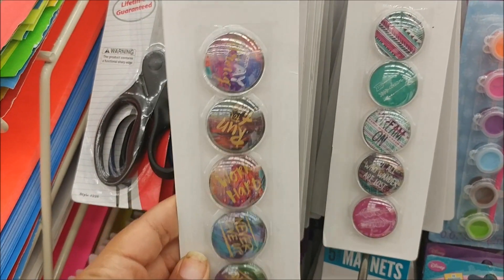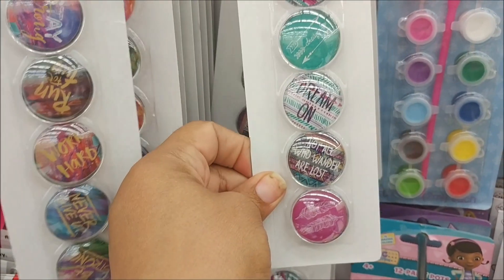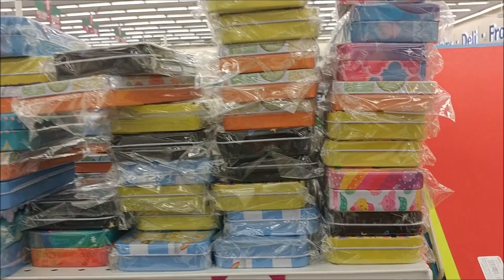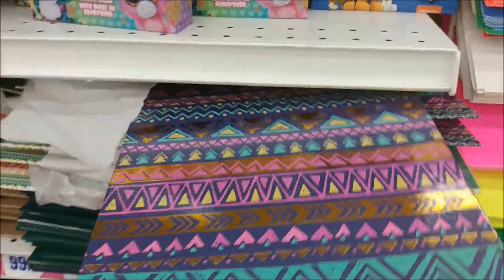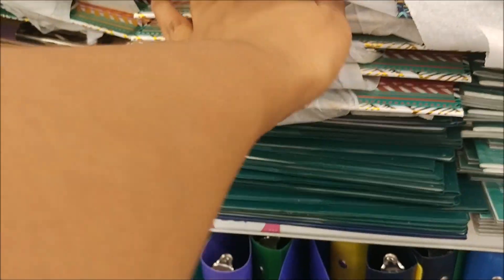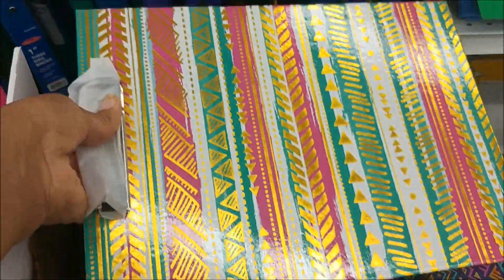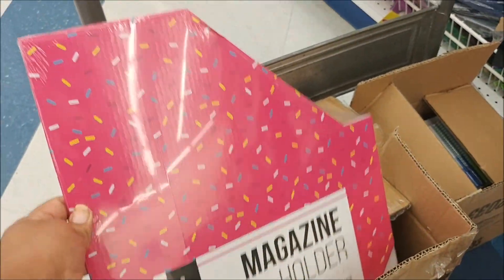These are cute. Look at these magnets — 'Stay Strong,' 'Run for Fun.' I'm going to have this one. They have lots of pencil cases. They have some new flip boards they're putting out and stocking right now. And I saw these magazine holders with sprinkles on them — I thought that was cute.